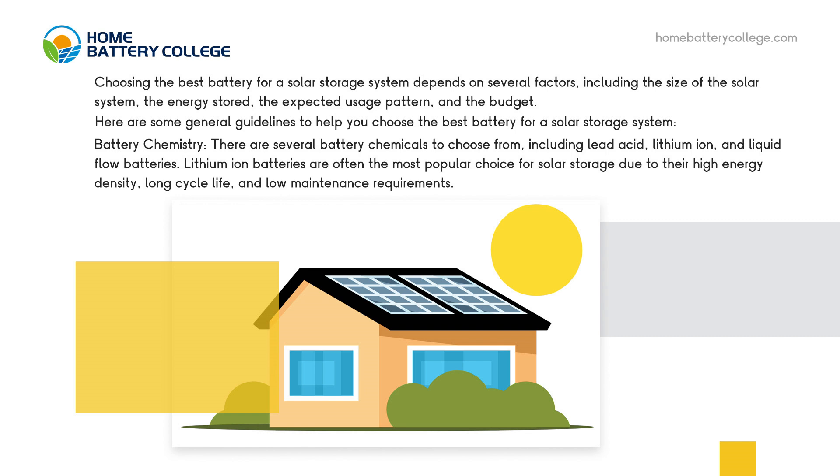Battery chemistry. There are several battery chemistries to choose from, including lead acid, lithium-ion, and liquid flow batteries. Lithium-ion batteries are often the most popular choice for solar storage due to their high energy density, long cycle life, and low maintenance requirements.